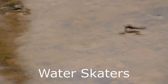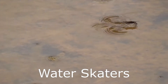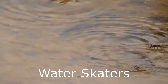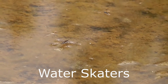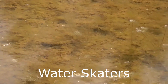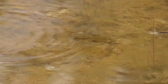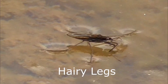Water skaters, or water boatmen, are found everywhere where there's water in the northern hemisphere. You might wonder why they can actually walk on the water. Well, they can walk on the water because they've got hairy legs, and the hairs on their legs trap air, and that helps them to stay afloat.